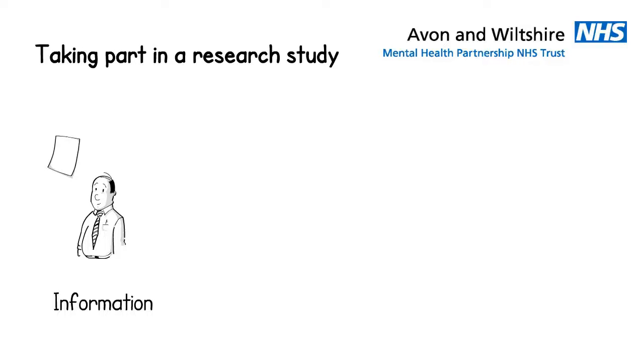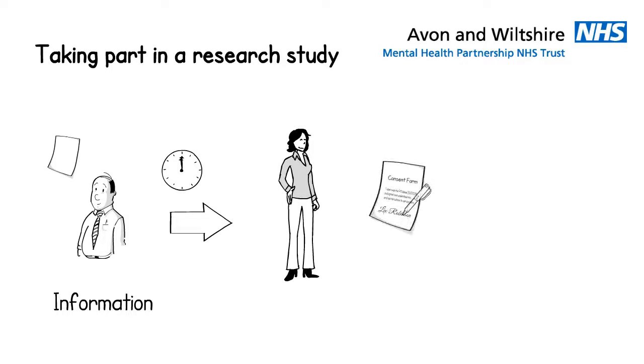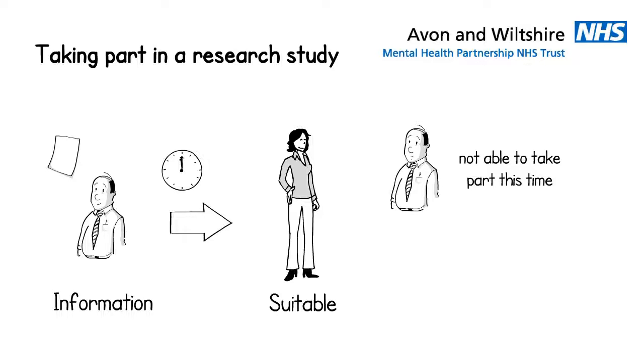Before taking part in research, you would first be given some information about the study to read, and get lots of time to think about what might be involved, ask questions, and talk it through with your friends or family. If you decide you might like to take part, you would be asked to sign a consent form before going any further. The research nurse will then check you are suitable to take part. Research studies often have very strict guidelines, such as needing a specific diagnosis. If you are not suitable for a study, you can always try for a different one in the future.